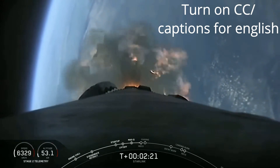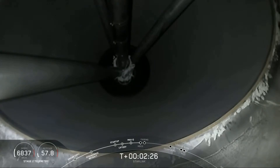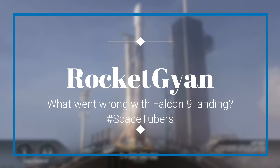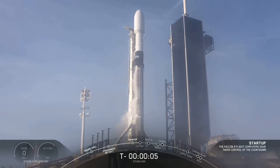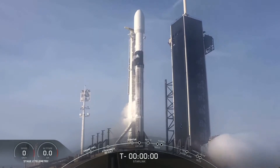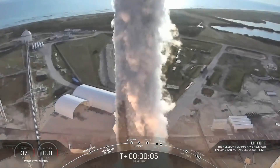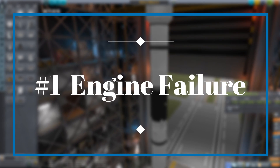Hi everyone, today we are going to talk about SpaceX's sixth Starlink mission. The primary mission was successful but the secondary mission was a failure because SpaceX's first stage didn't land. Nothing was wrong with the first stage initially, and now we will tell you all about it.